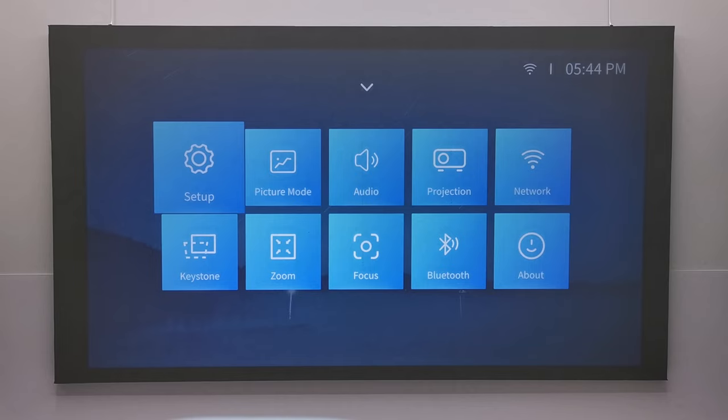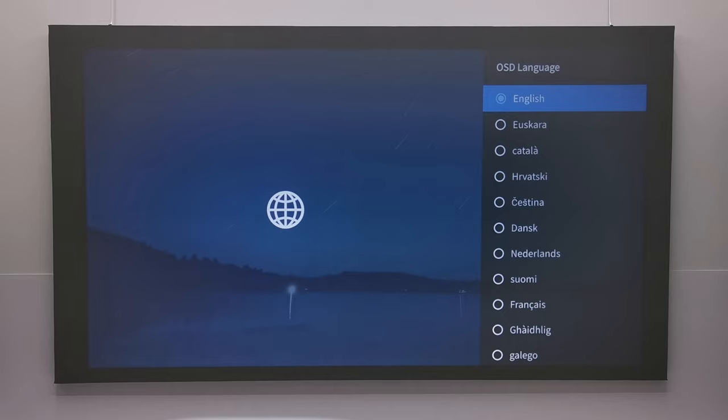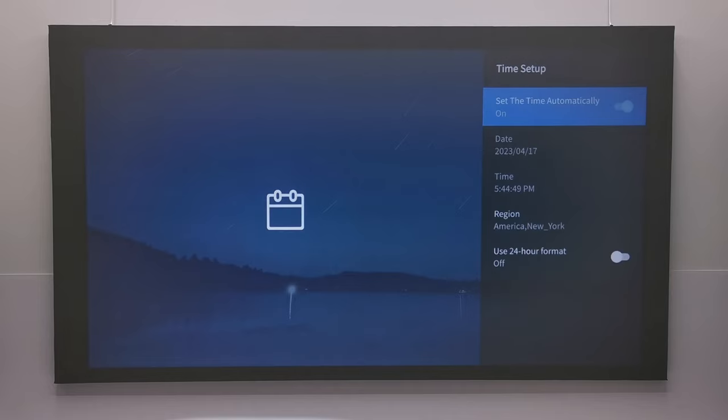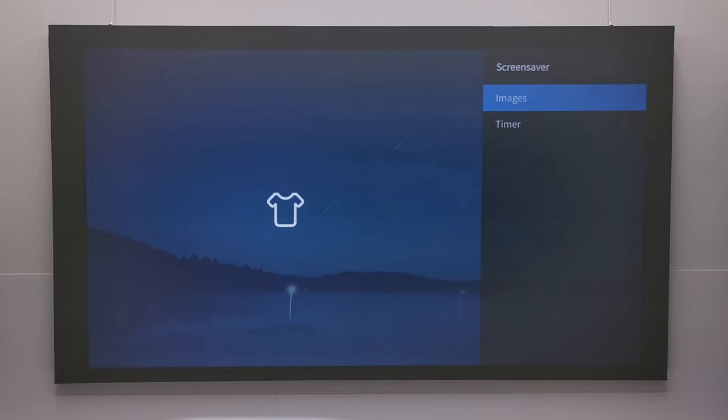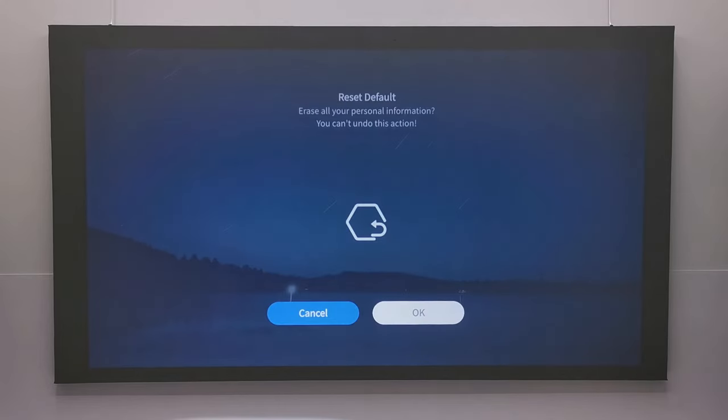In the settings area, under Setup you can choose from 42 various languages, date and time settings, screen saver options, sleep timer and auto sleep options. You can update its firmware via USB and also via OTA updates, with a final option to restore to factory default settings.